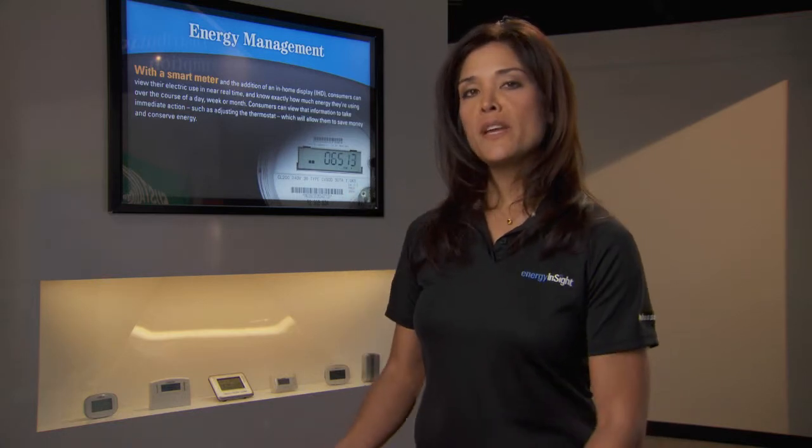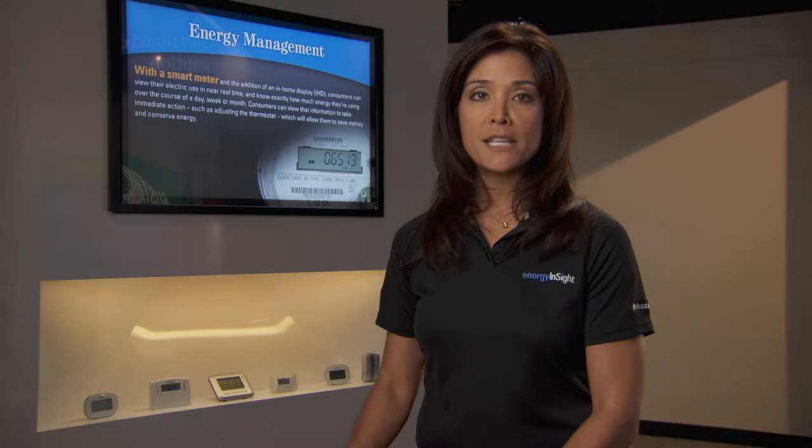In-home monitors may provide other useful information, like an estimate of your monthly bill based on current usage. These in-home displays offer a range of capabilities. For instance, some of the more advanced displays have a goal-setting feature, which allows you to set a target for your monthly bill and track your progress throughout the month.